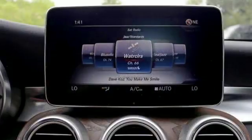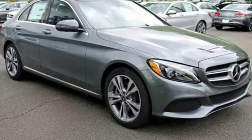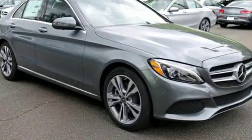First and second row express open and close sliding and tilting sunroof, four wheel anti-lock disc brakes, and front, rear, left and right side cameras.